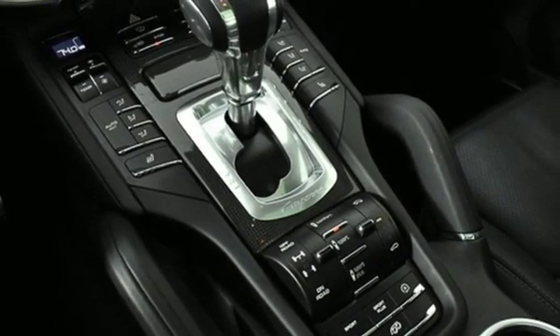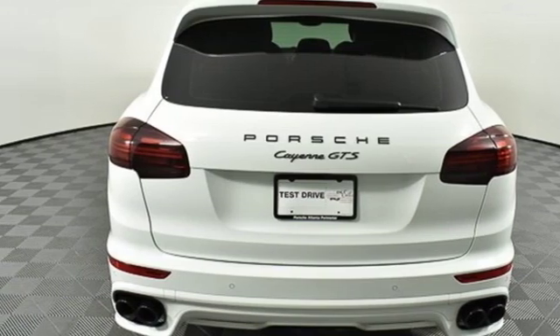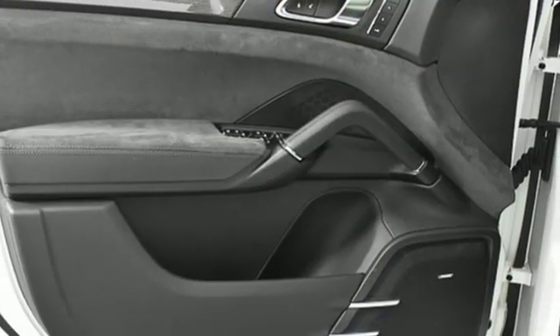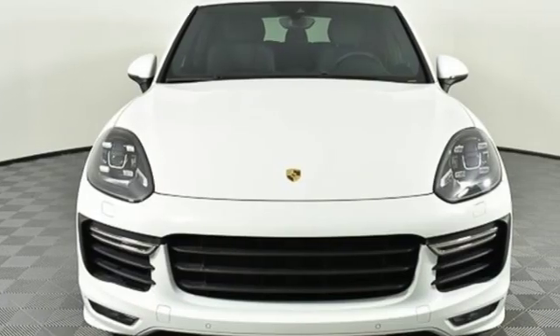Dual zone climate control. Front and rear parking sensors. Integrated navigation system. Power folding driver and passenger side exterior mirrors. Leather bucket seats. And power heated mirrors.